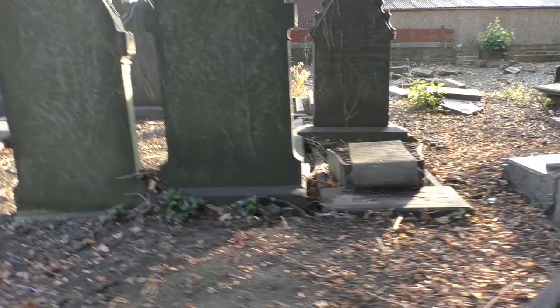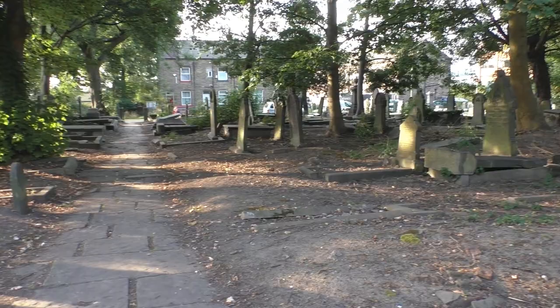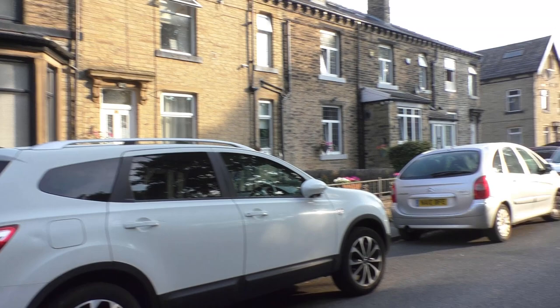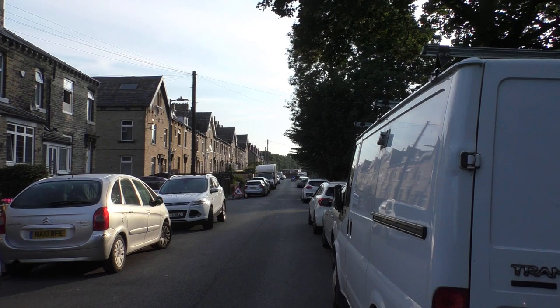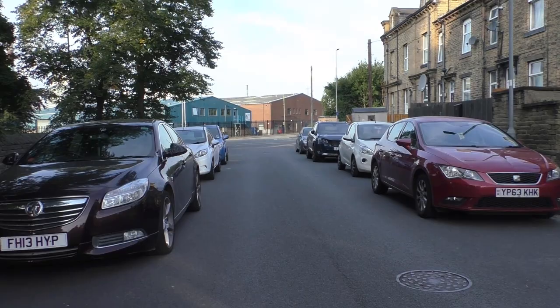I mentioned earlier that some houses were built in First Street to replace the ones that had been demolished near the scene of the explosion in 1916. These houses were built in 1919 as replacements in First Street — and this is First Street now as we come out of the cemetery. At the end of the street on either side of the road, several properties with red stone and pebble dashing. They were the houses that replaced the ones demolished.